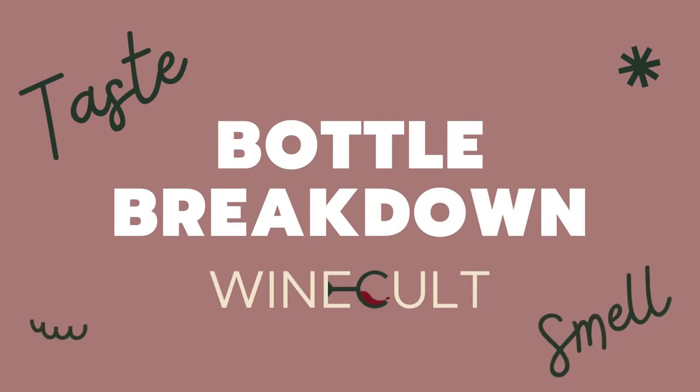What's up guys? This is Aaron from Winecult and welcome to another Bottle Breakdown. Today we're talking about the 2019 Love Red from Brock Cellars. This is the second time we've featured Brock Cellars in a Bottle Breakdown, so I'm excited to dive back in.